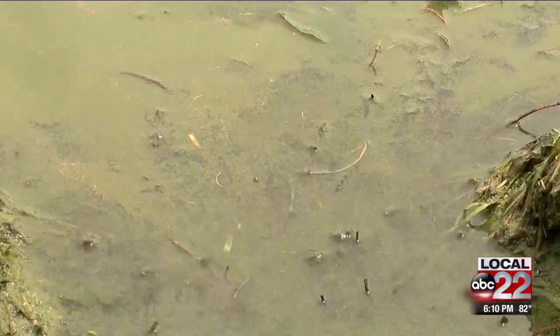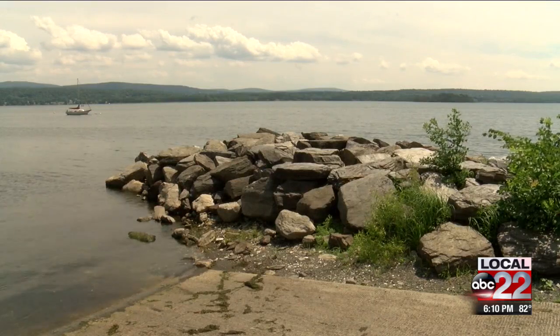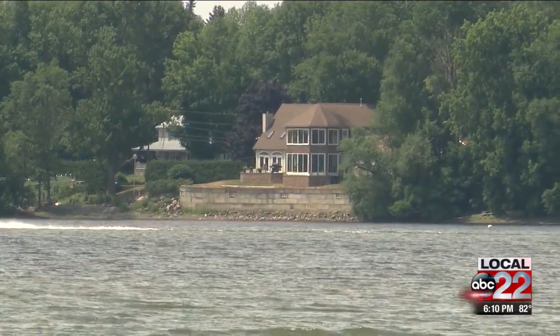Looking like a thick blue or green film on top of a body of water, the Lake Champlain Committee wants to get as many people aware of what to look for and the dangers. If you're a water person, we want you to be able to identify cyanobacteria, avoid it, keep yourself safe, and also report it.